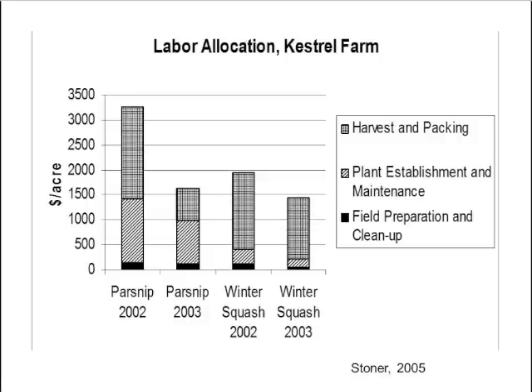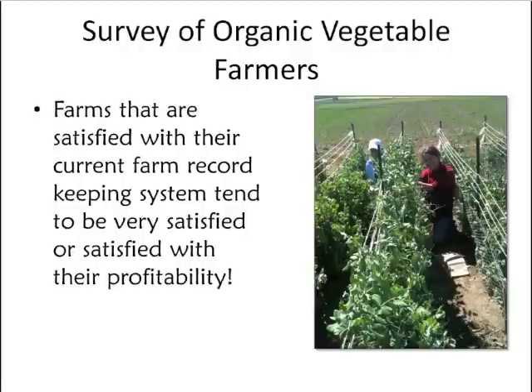Looking at labor allocation from the same New York farm study by Stoner in 2005, field preparation and cleanup account for a relatively small portion of labor required to produce a crop. Conversely, harvesting and packing take a great deal of overall labor. This tends to be true across all crops and farms, so considering labor needs for harvesting and packing is really essential, not just in-field labor.